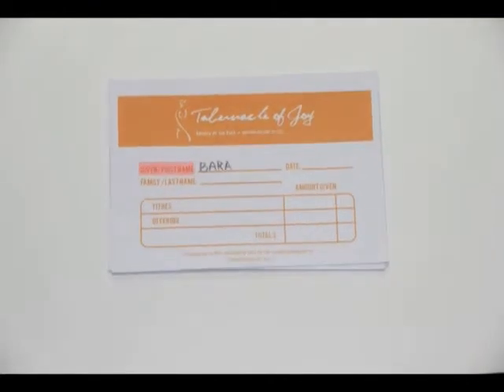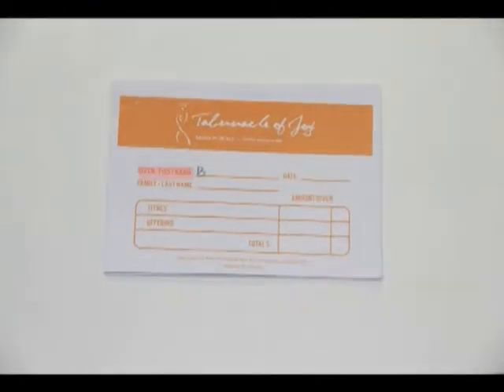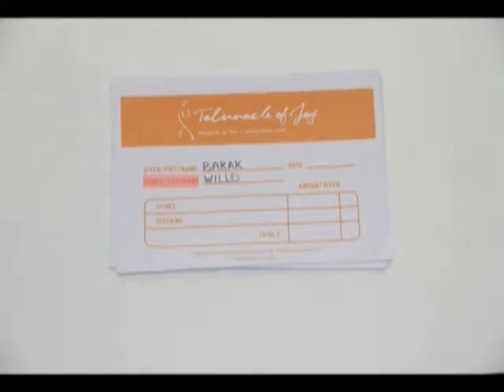Here's a look at some of the new features of the new envelopes. Firstly, we have the first and last name section. Both fields will need to be filled up so that we can tell the difference between people sharing similar first and last names.